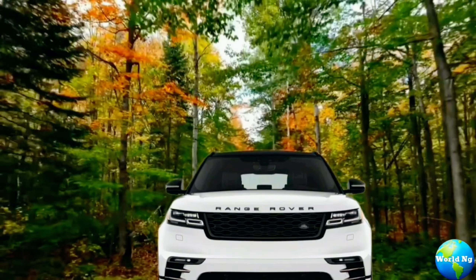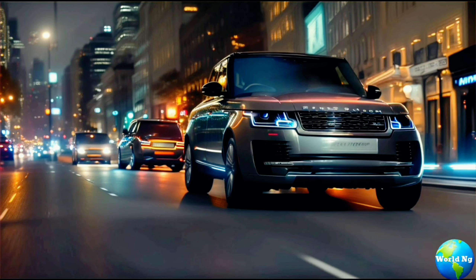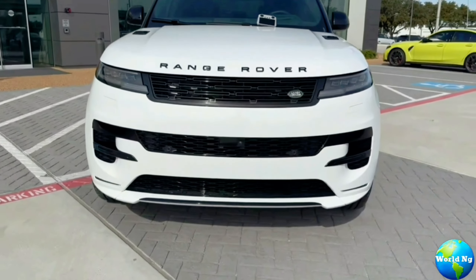The exterior of the Range Rover Sport model lineup for 2024 has seen upgrades, including a new front grille, slimmer head and tail lights, and revised pixel LEDs with new matrix dimming technology.